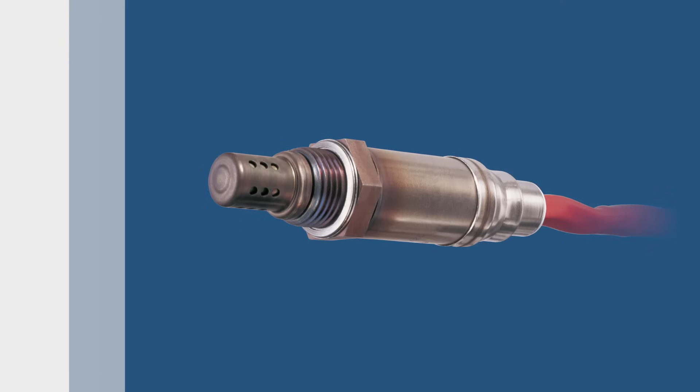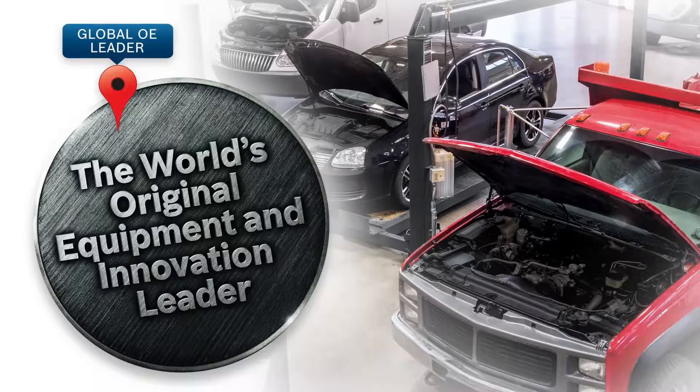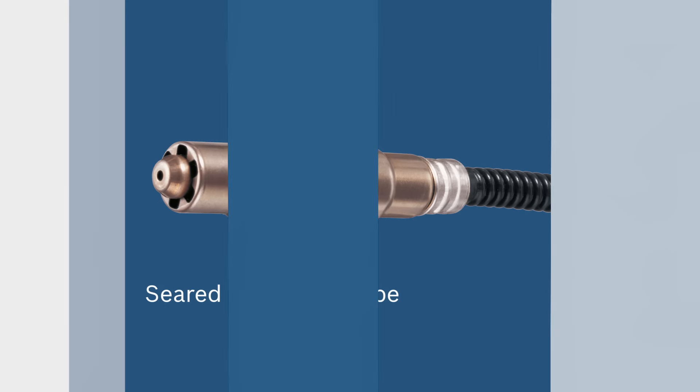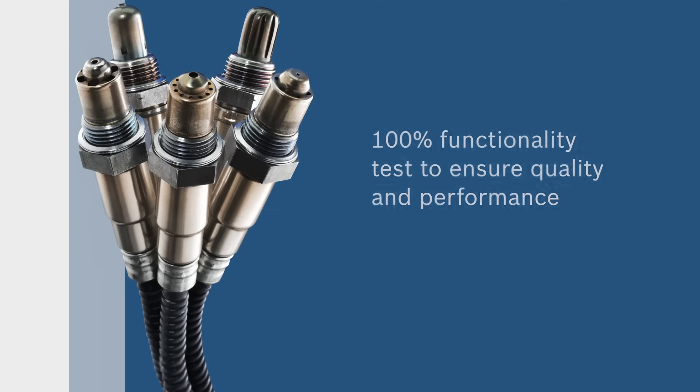From the first thimble type sensors to today's advanced wideband air fuel sensors, Bosch has consistently led in innovation as a market leader. Bosch oxygen sensors have a seared protection tube as the result of our rigorous 100% functionality test, ensuring sensor quality and performance.